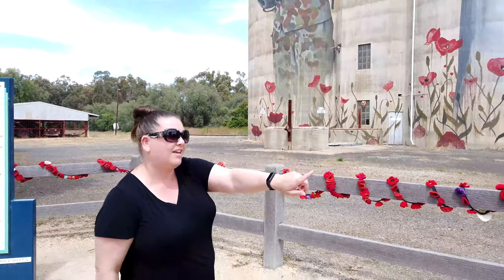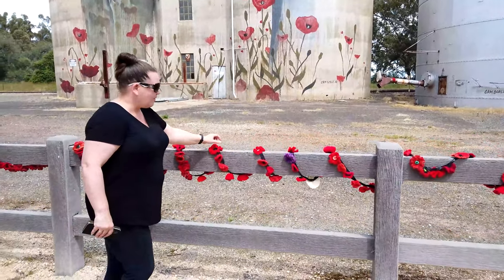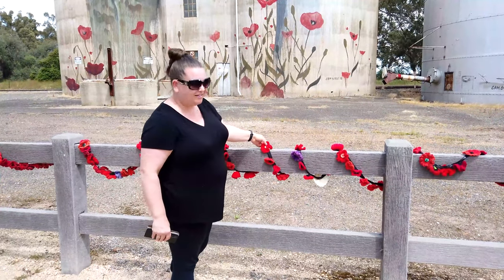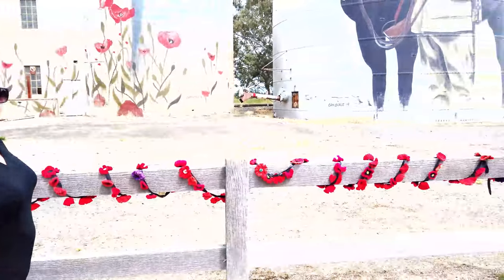And if you have a look here, they're all little hand-knitted poppies. I would say people from around the district have made their own and they've made a little artwork out of it as well.